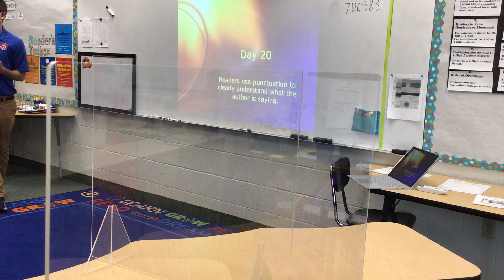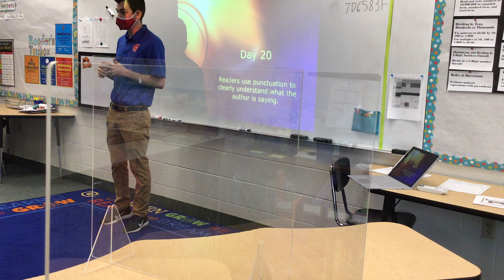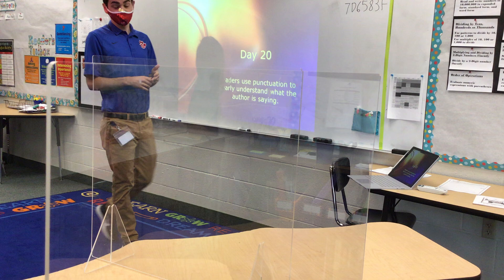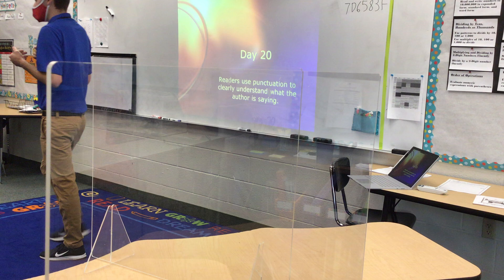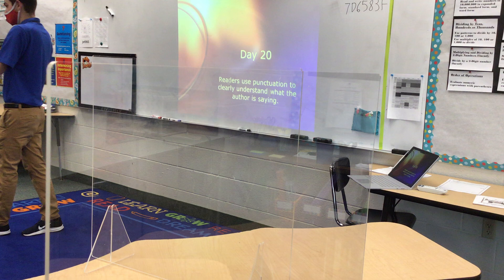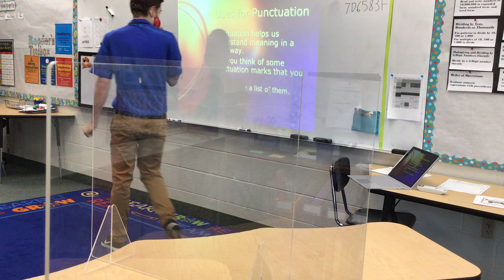Today is our last day of the first 20 days, and then we're going to start diving into some other mini lessons. What you're learning in here will be exactly what they're learning over there. Today our focus is on punctuation — you've probably seen the task lists on grammar, and in particular commas. When we read, we find lots of different forms of punctuation in books, and each one tells us how to read the text. Today we're looking at what the author is trying to say using punctuation, because punctuation helps us understand meaning in a clear way.